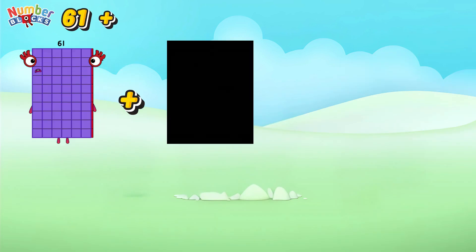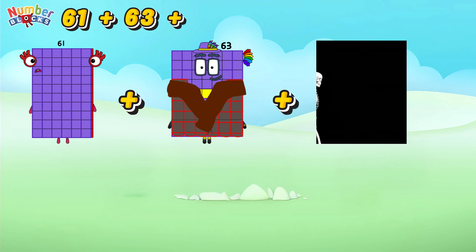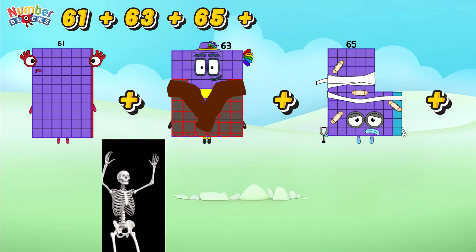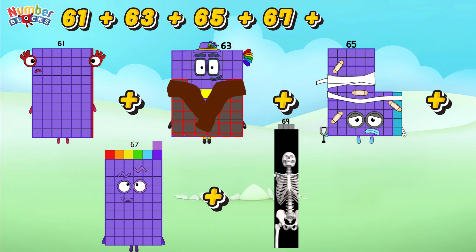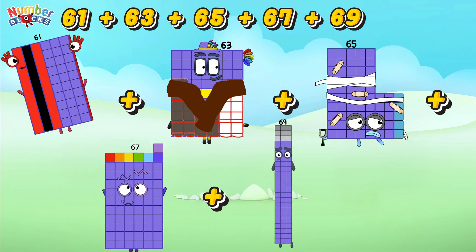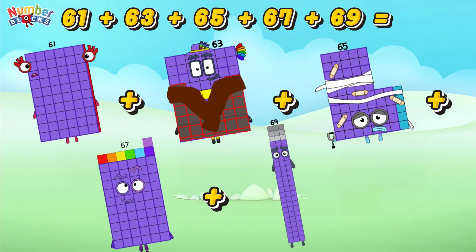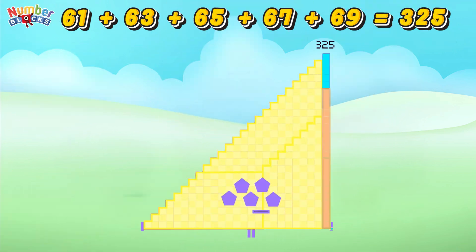61 plus 63 plus 65 plus 67 plus 69 is equal to 325.